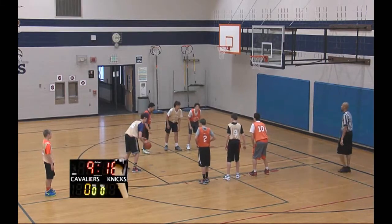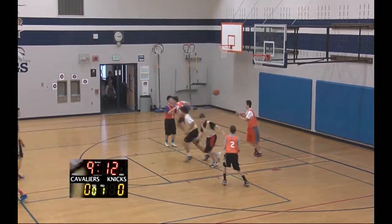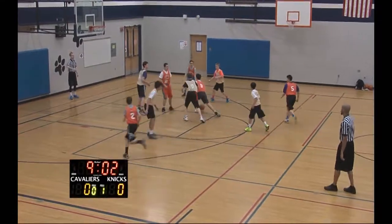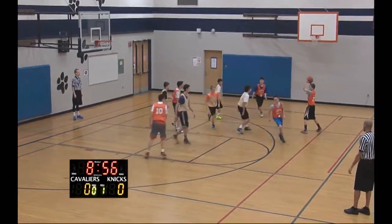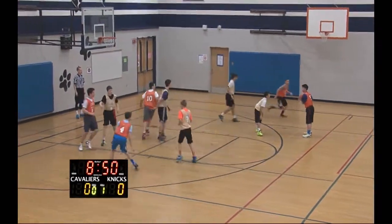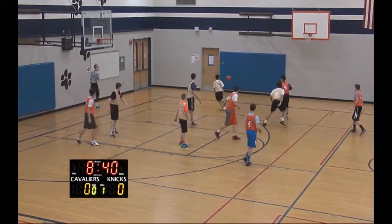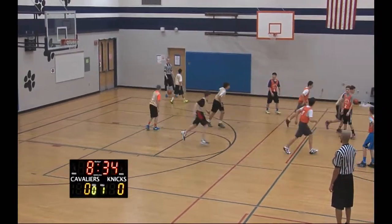This league is put on by the Issaquah Parks and Recreation Department and has rules specifically for this league: no full court press until the last minute of the game, no zone defense, mandatory substitution at the five-minute mark, and a running clock. It's designed as an instructional league. Two free throws up, neither one good, and the Knicks have the first possession of the game.